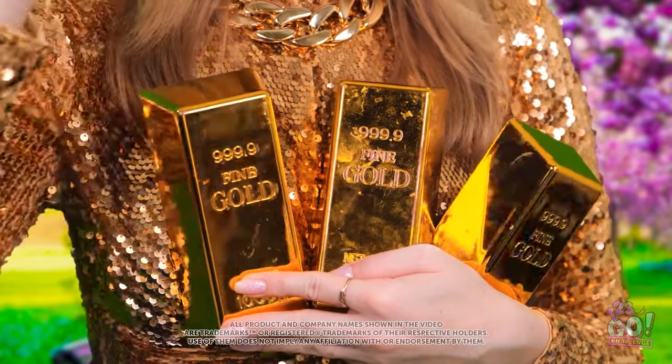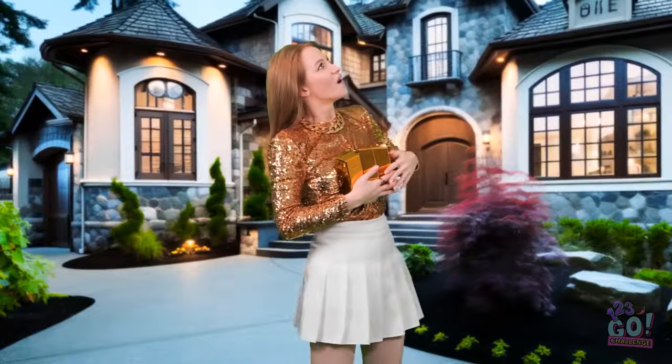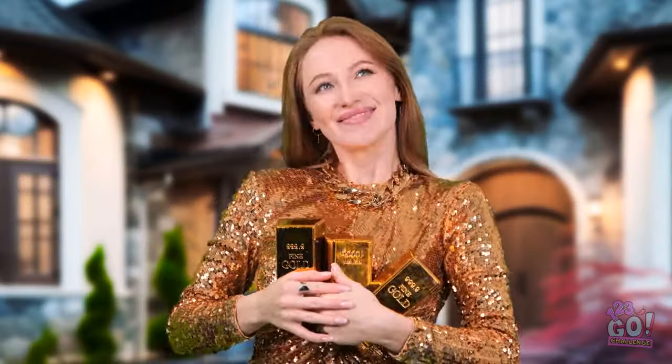Counting money is the best. If you say so. I love being rich. Gotta go! Wow, look at this place! I could be pretty happy here. And you know, I deserve it.